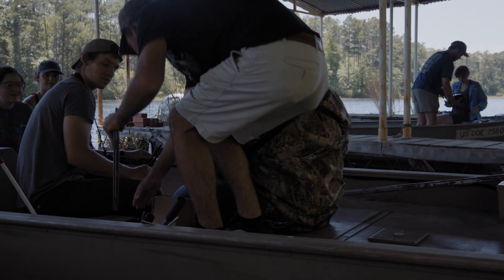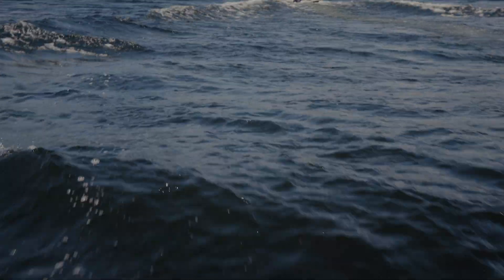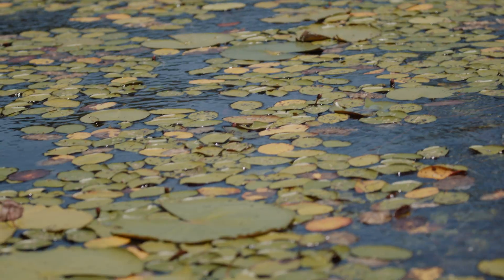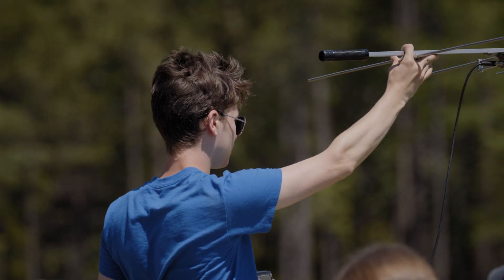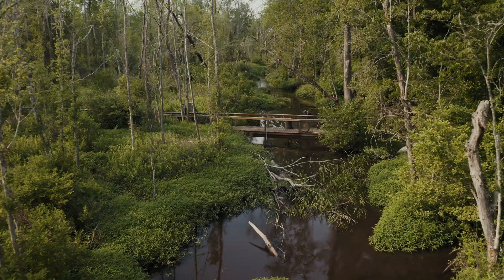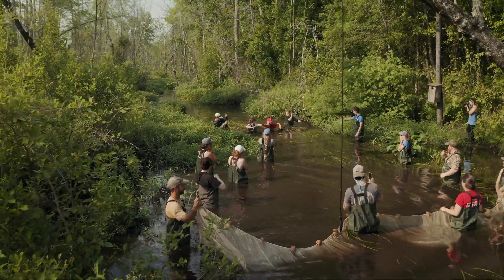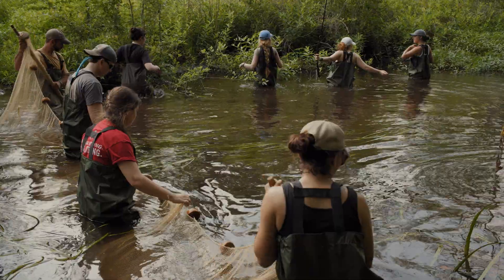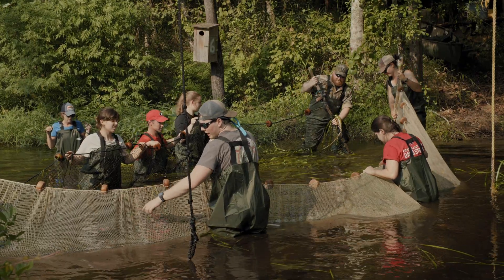This is a fantastic opportunity for these students to get out into the field and get some real-world exposure. When they're in this course, they're working alongside graduate students who are actively doing their research, working on species and studies that have active research going on. This experiential learning process is real — they're seeing the actual applied side of all the work they're learning on campus, and it all comes full circle in a really immersive experience.